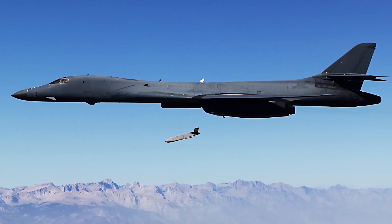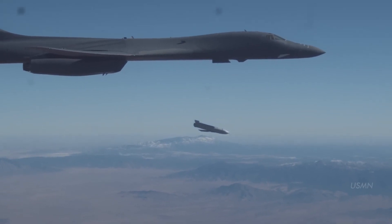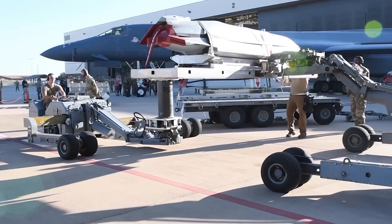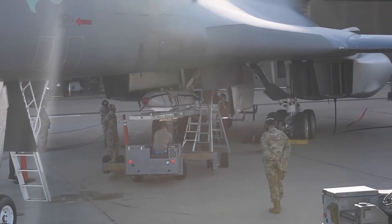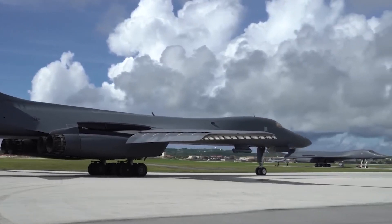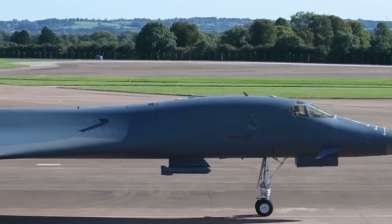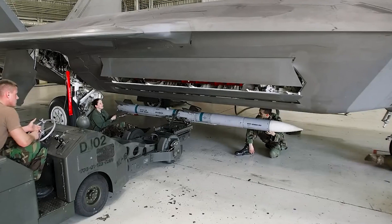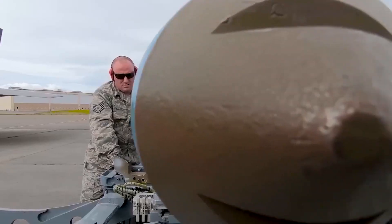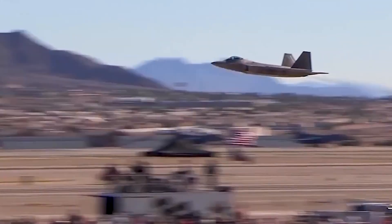The B-1B Lancer indeed has nuclear capability, and the U.S. has employed the aircraft as a platform for nuclear bombs. Its intended purpose as a strategic bomber was to transport and deliver nuclear payloads. The B-1B Lancer is equipped to launch a variety of nuclear weapons, including cruise missiles and gravity bombs. Although nuclear capability is still a crucial component of its design, the United States government and military leadership must decide how to utilize it based on political and strategic factors.